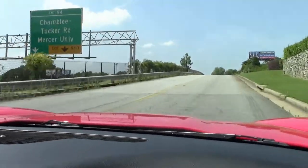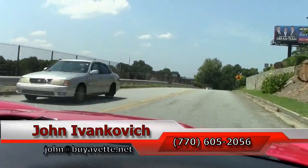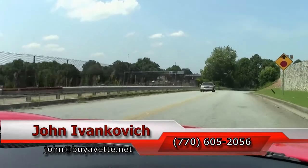If you'd like to test drive this or any of our Corvettes, please give me a call at 770-605-2056, or email john at buyavet.net.